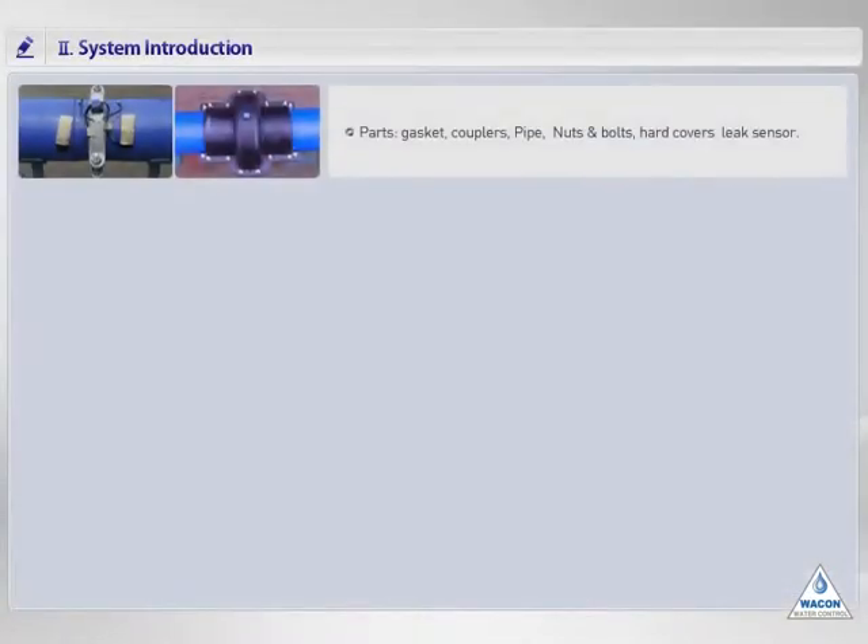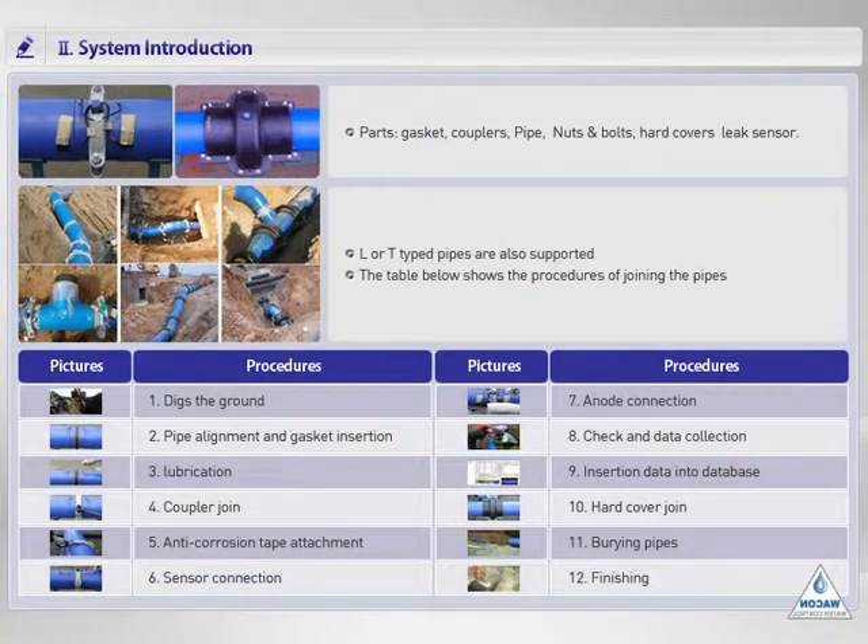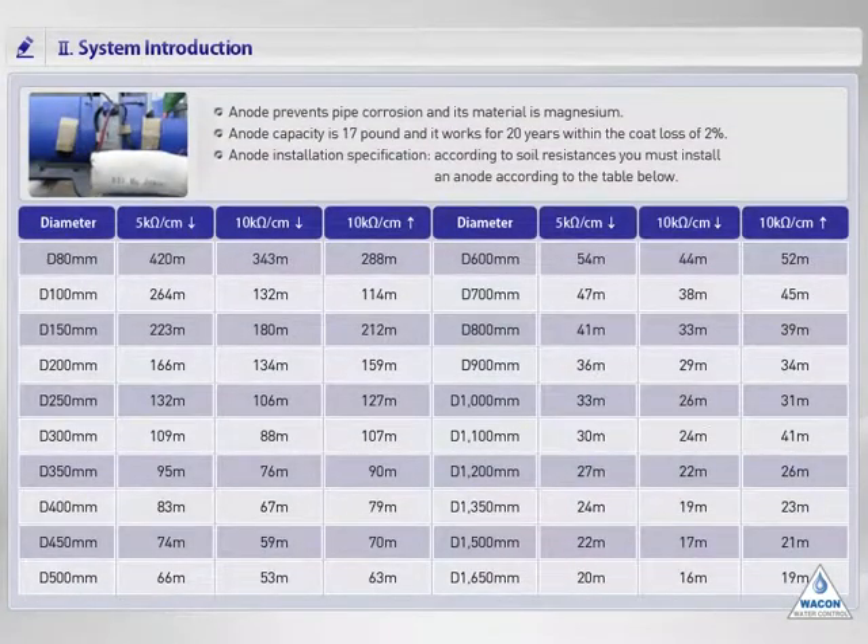This page shows pictures of real field construction of pipelines and pipeline construction procedures. For more details, please check through the following video. The corrosion-resistant anodes will now be explained. The material used for the anode is magnesium. You can use this pipe within the coat loss rate of 2% for more than 20 years because you get the effect of anti-corrosion at the pipes' pinholes. The interval of installation is shown in the table. For example, in case of a wetland soil environment with a pipe diameter of 300 mm, you should install the anode at 109-meter intervals.